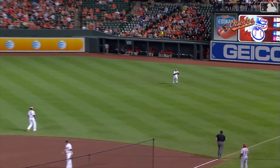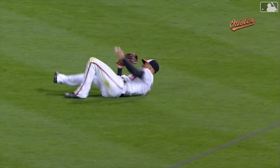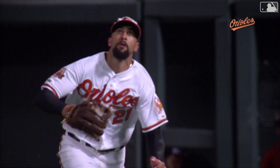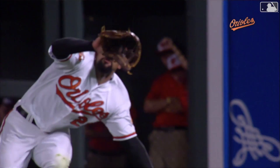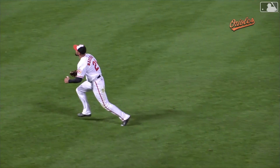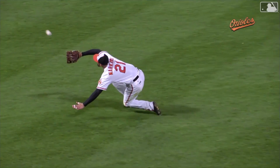Now, a little bit tougher. Nick Markegas making it look easy — fans love the effort by Nick. Here, a little jam shot. Another good read, you see him get on his horse, riding that Clydesdale in there. Tough catch, crash there on the end.